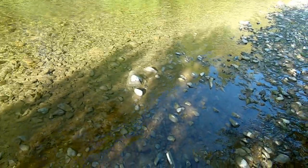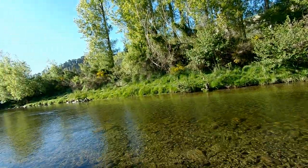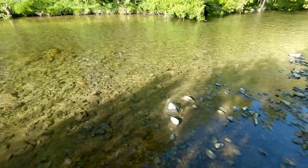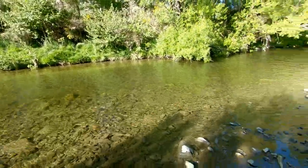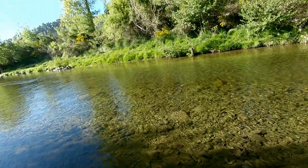Just setting up here, setting up a nymph under an indicator. Great morning to be out on the river, not a cloud in the sky — just what you want. It's supposed to get reasonably hot today. River running low but good enough.